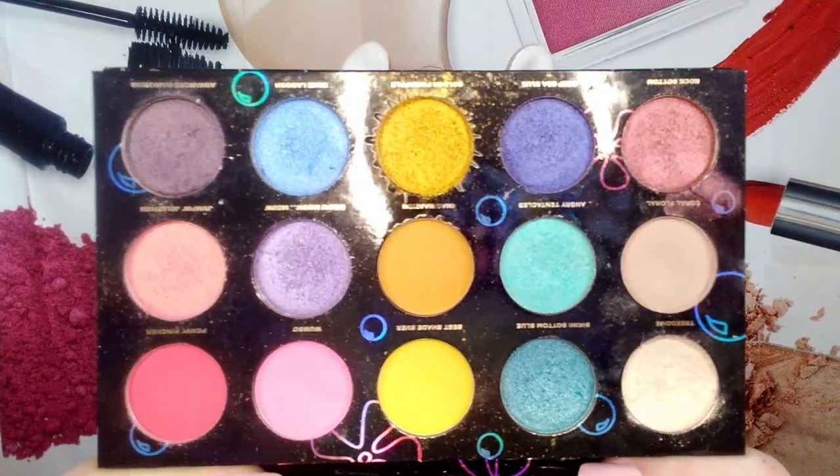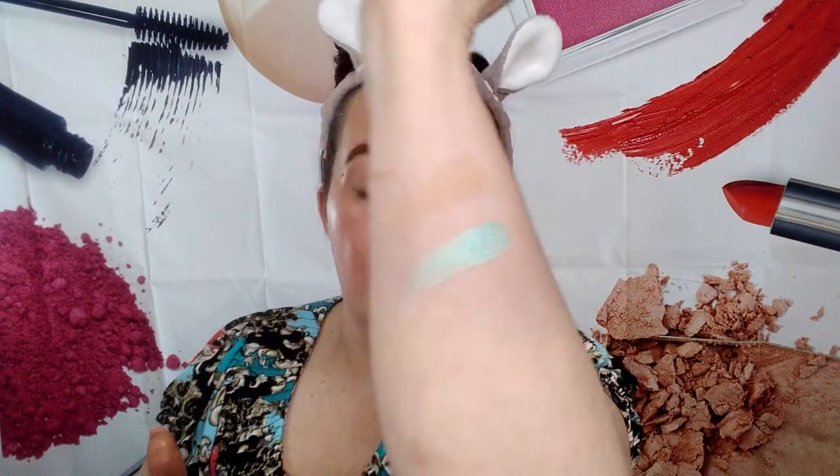Today my Decision Roulette app chose my SpongeBob palette — I'm super excited, it's one of my favorites. I have a funny feeling it's going to choose all of my favorites and then I won't be using them anymore. The colors I get to work with today are: coral, coral floral, angry tentacles, and bikini bottom blue.